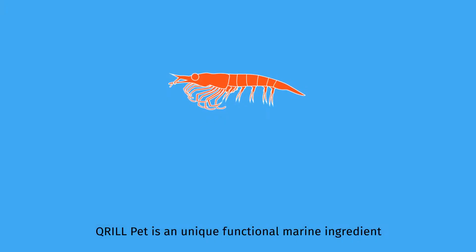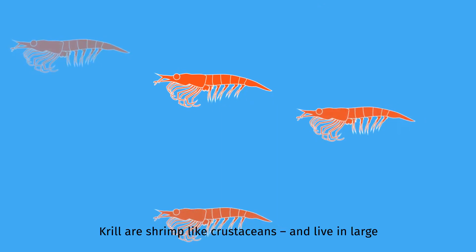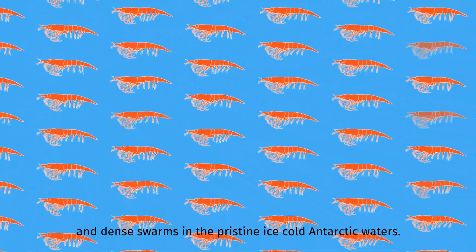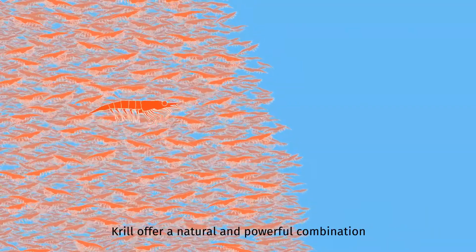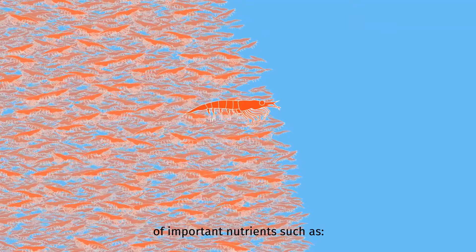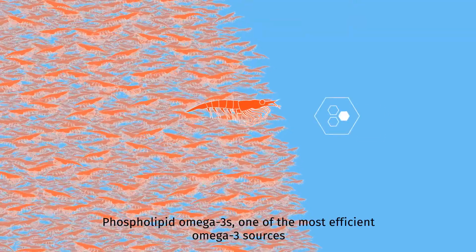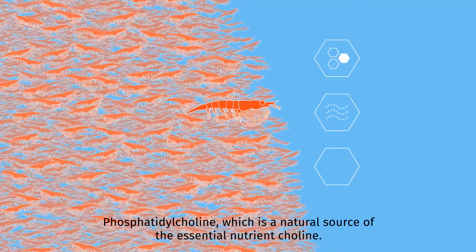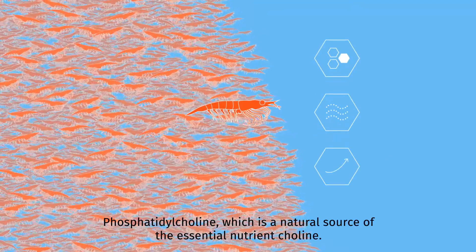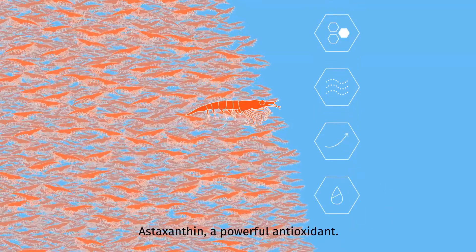Krillpet is a unique functional marine ingredient made of whole-dried Antarctic krill. Krill are shrimp-like crustaceans that live in large and dense swarms in the pristine, ice-cold Antarctic waters. Krill offer a natural and powerful combination of important nutrients, such as phospholipid omega-3s — one of the most efficient omega-3 sources — marine proteins that are highly palatable and digestible, phosphatidylcholine, which is a natural source of the essential nutrient choline, and astaxanthin, a powerful antioxidant.